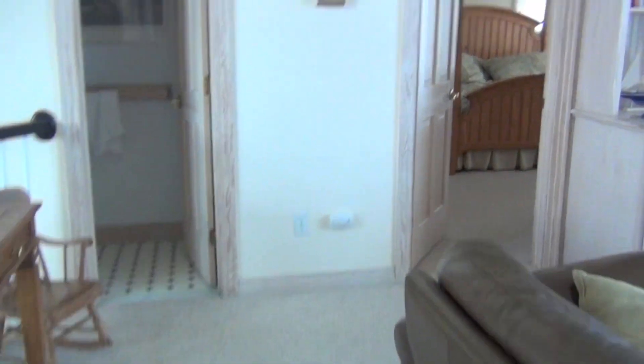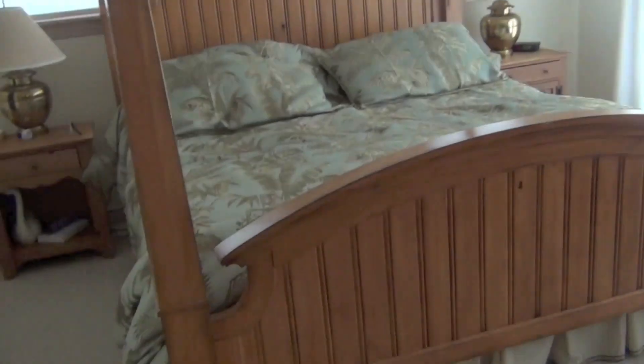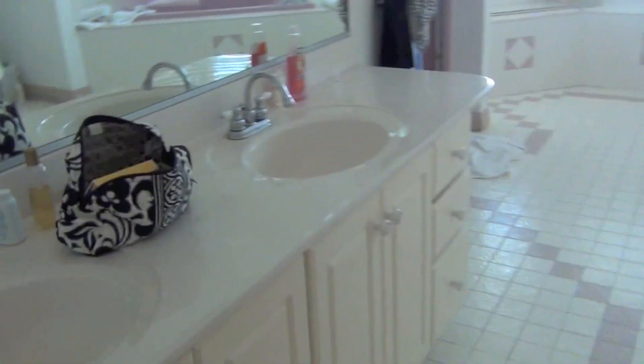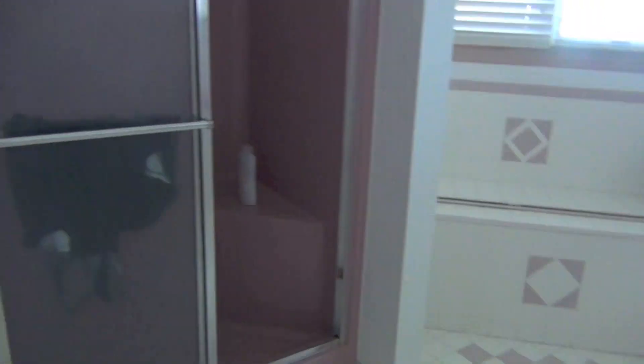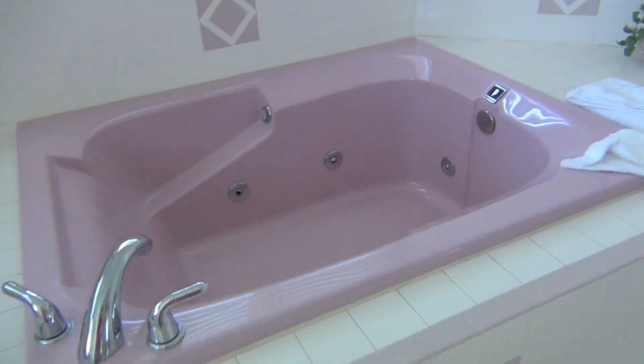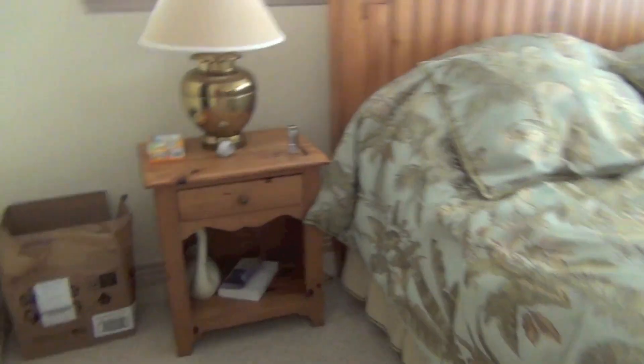This is my grandparents' room — it has a nice bed and a bathroom. The bathroom has a double sink, a shower, a little ledge, a bathtub, and a toilet. This is really nice — I hadn't even been in here before.